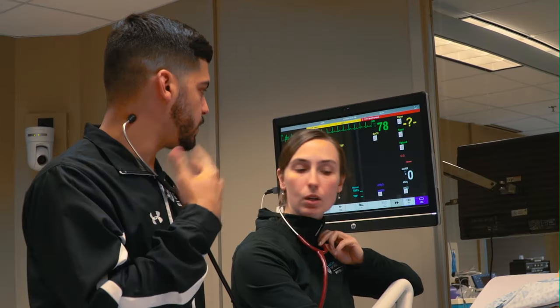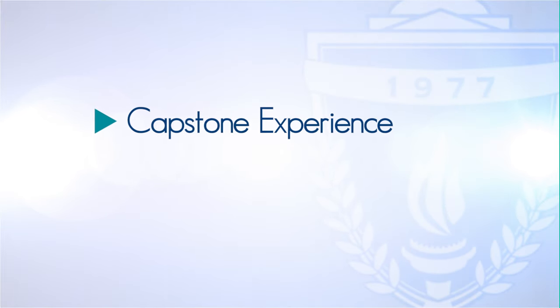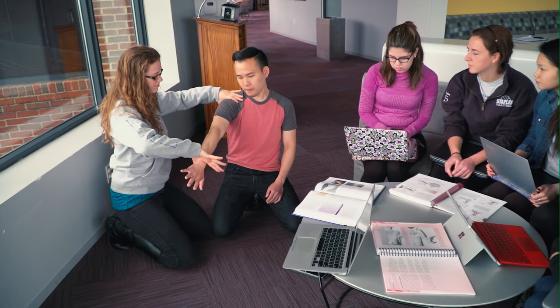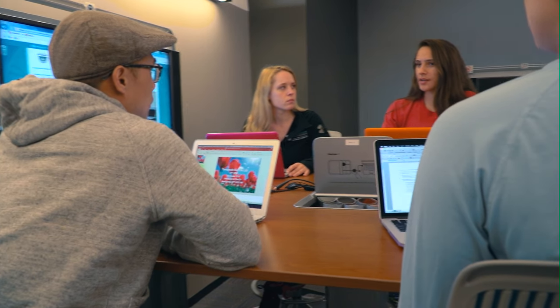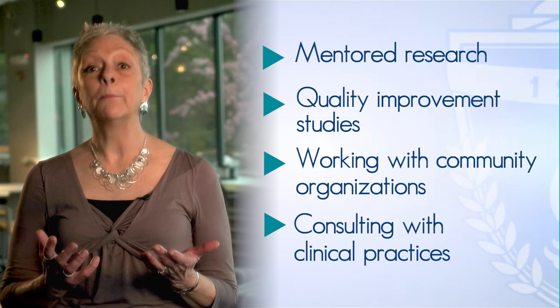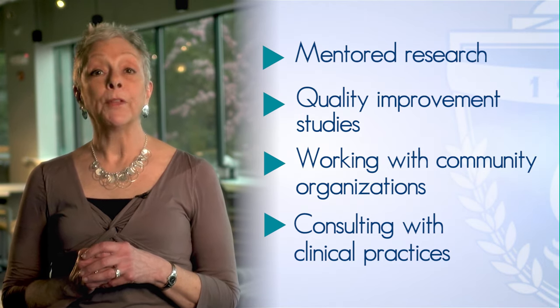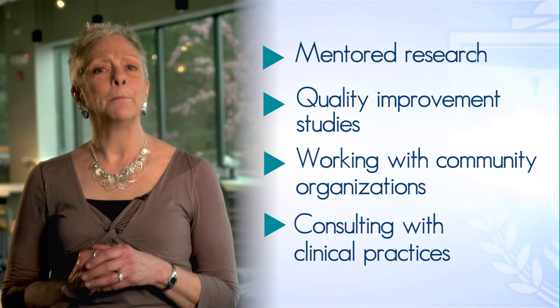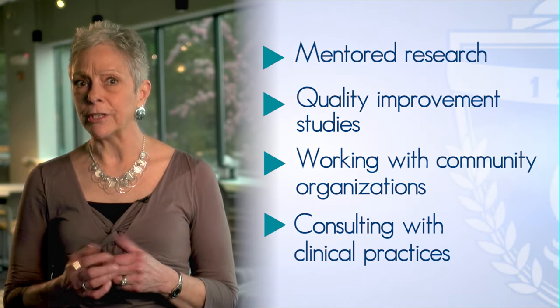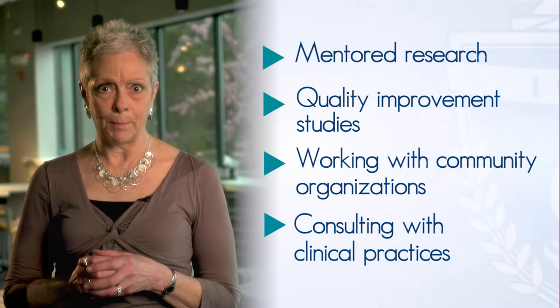In addition to the 15 four-week courses, all students participate in a capstone or culminating course experience. The capstone project allows you to focus in varying degrees of depth or breadth on a particular problem or project. This can mean participating in mentored research in a faculty member's area of scholarship, conducting a quality improvement project in a clinical or educational setting, working with a community-based group to assess their needs and plan a solution to an identified challenge, or consulting with a PT practice on exploring practice challenges, such as assessing the cost and impact of adding an aquatics therapy program to the practice.